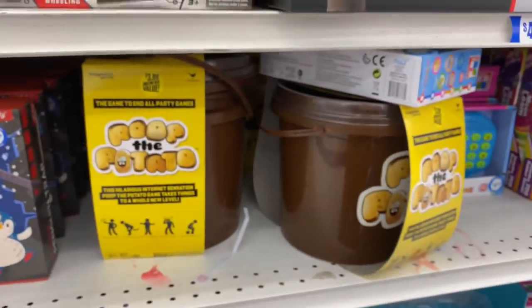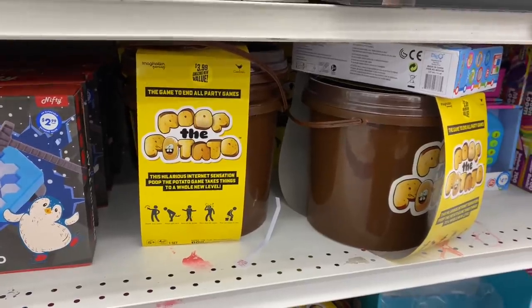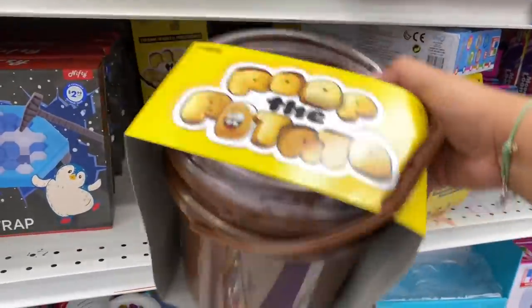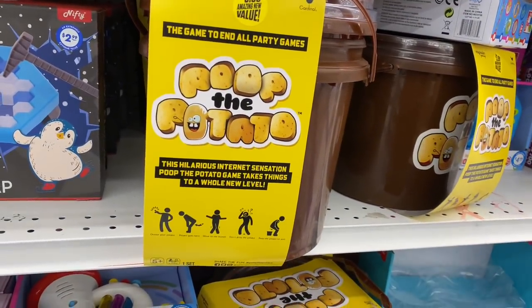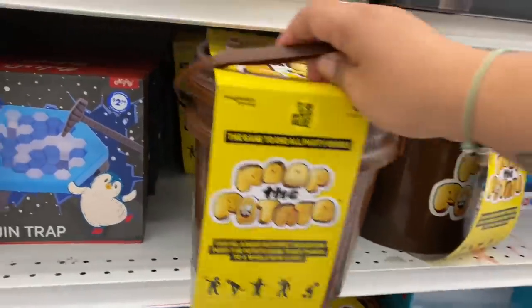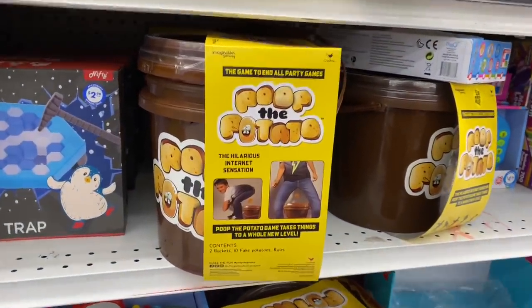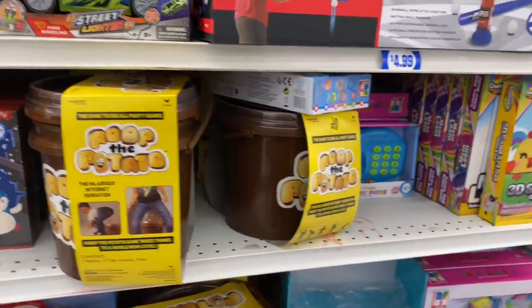Poop to Potato — what the heck is that? Seriously, this is too funny. This is a hilarious internet sensation — Poop to Potato game takes things to a whole new level. I'm not really sure how this works. I'm not going to read that but you guys get the idea. That is next level hilarious.